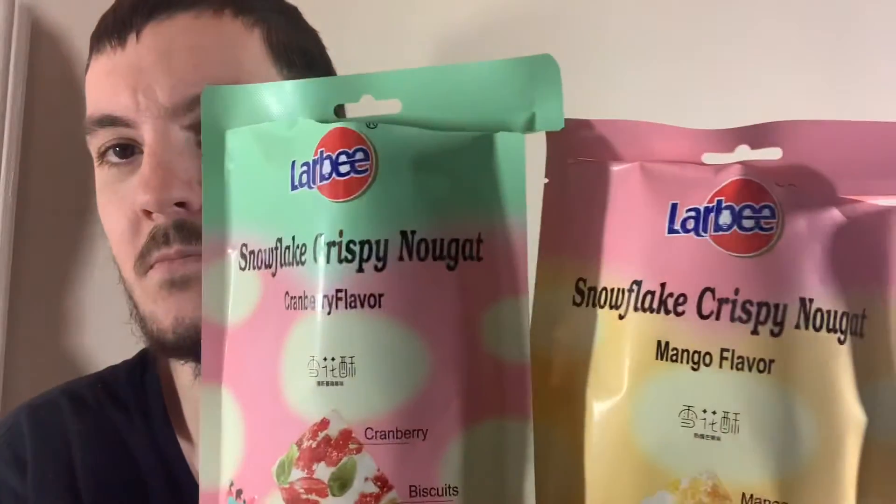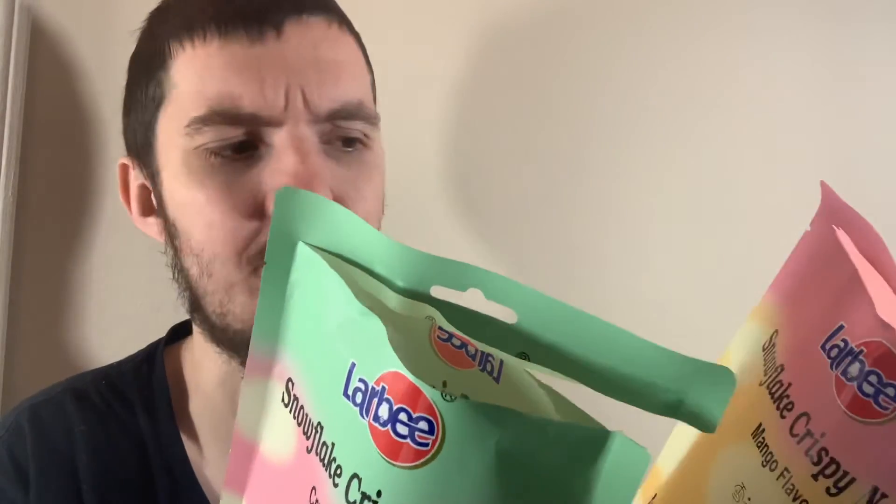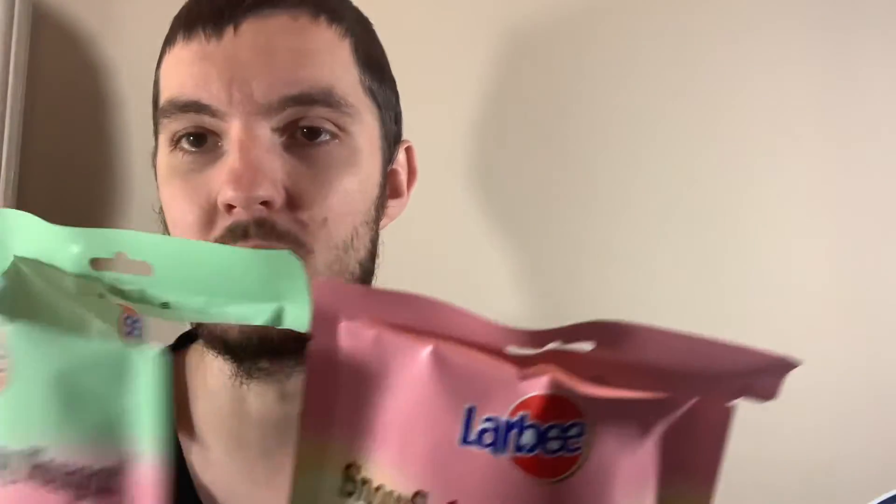They're not bad. I almost went into these expecting not to like them, but they're really not that bad. Couldn't really see myself eating them over regular cookies or whatever, but they really weren't that bad at all — they were decent. I will obviously finish those off, but I wouldn't really repurchase them. Maybe I'll check out that other flavour.